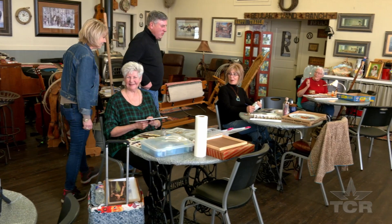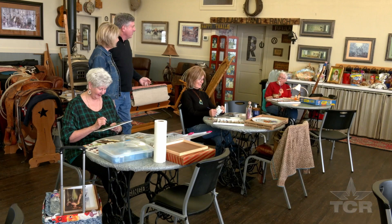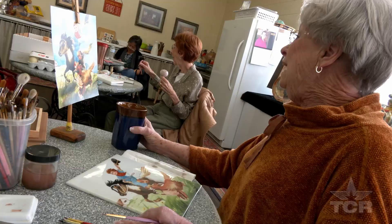Hey, ladies. Hi. How are y'all? We're glad to see you. Come on in. We were told we could find some artists in here. I believe you have.